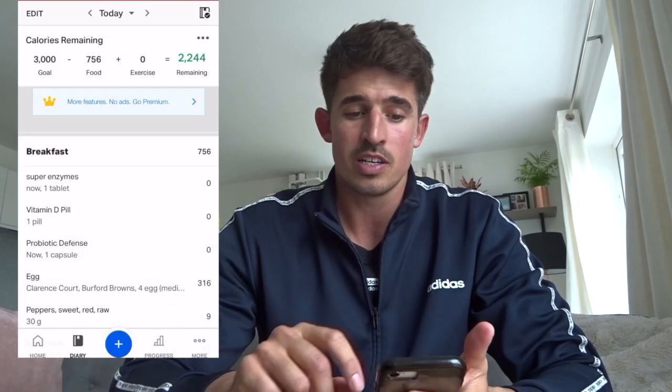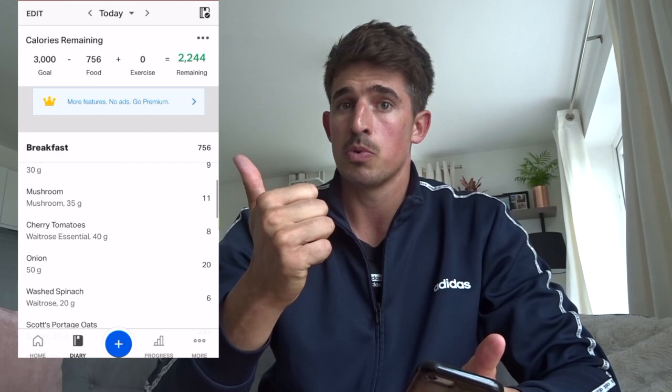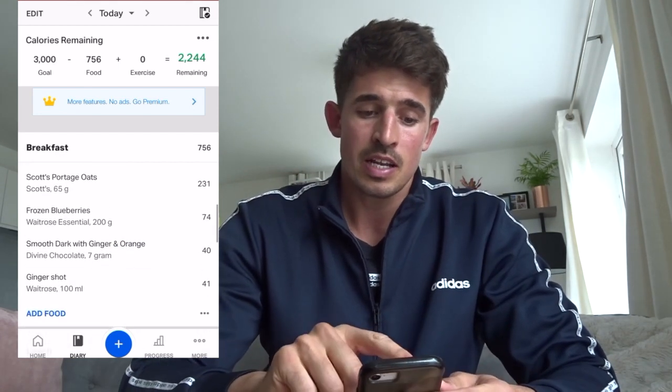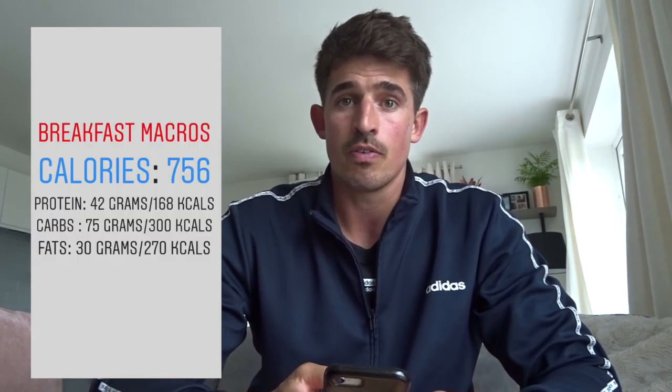Just finished breakfast. I'll give you the highlights of the macros - if you want more detail, just pause the screen for a full breakdown. The calories for that breakfast were 756, broken down into 42 grams of protein, 75 grams of carbs, and 30 grams of fat.